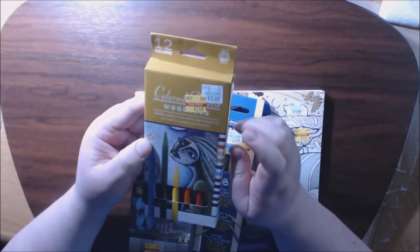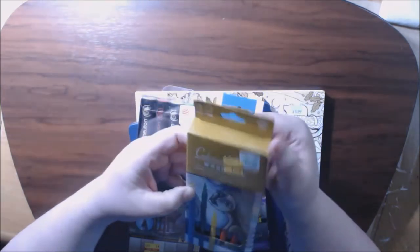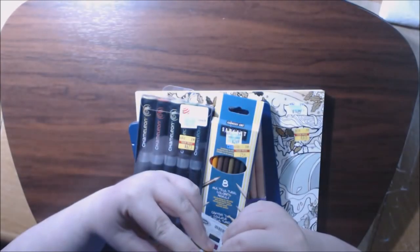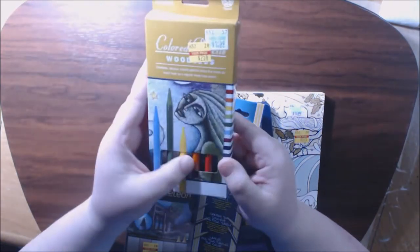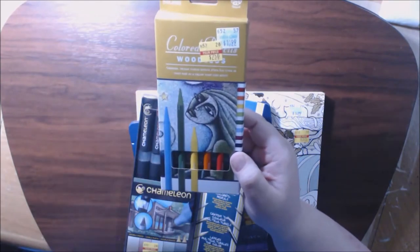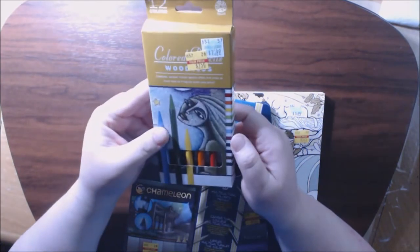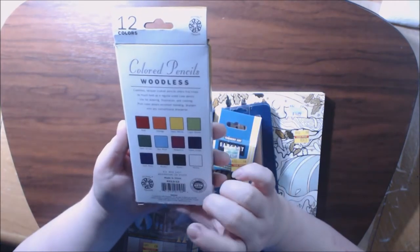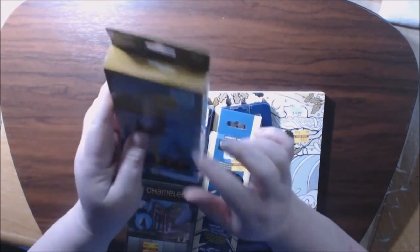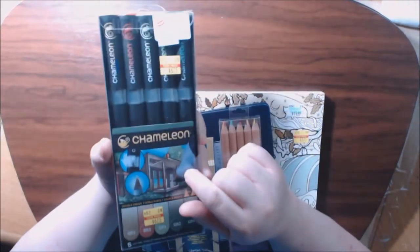I got this set of woodless colored pencils from Pentalic — I think that's how you say it — for two dollars and fifty cents. I thought it was worth a try; it says vibrant colors. I'm gonna try these out and do a test on them and show you guys. I've been wanting to try these chameleon pens.